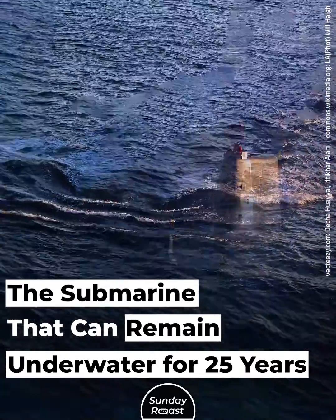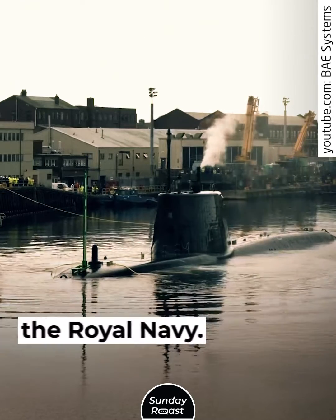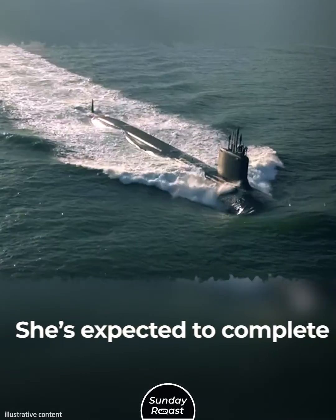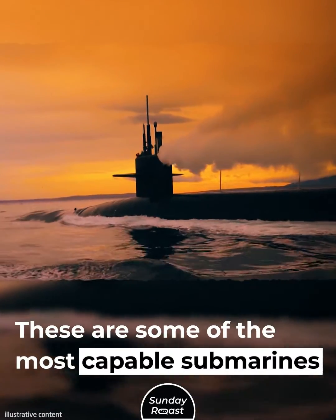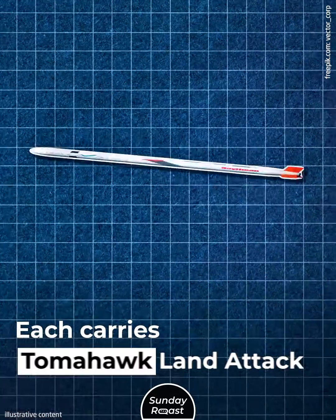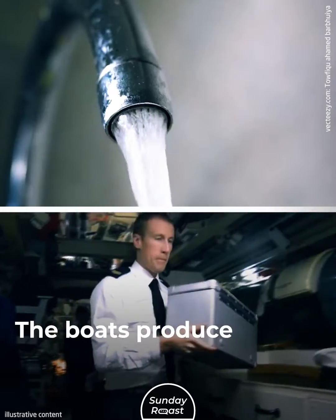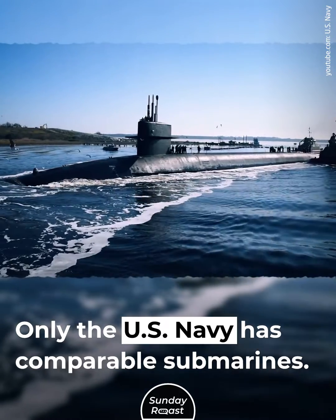The submarine that can remain underwater for 25 years — the Astute submarine class is the pride of the Royal Navy. In early 2023, the fifth boat in the class departed the BAE Systems shipyard. She's expected to complete her sea trials in 2024. These are some of the most capable submarines in service. Each of the boats is equipped with advanced sensors, carries Tomahawk land attack cruise missiles and Spearfish heavyweight torpedoes, and can circumnavigate the globe submerged. The boats produce their own oxygen and drinking water. Only the U.S. Navy has comparable submarines.